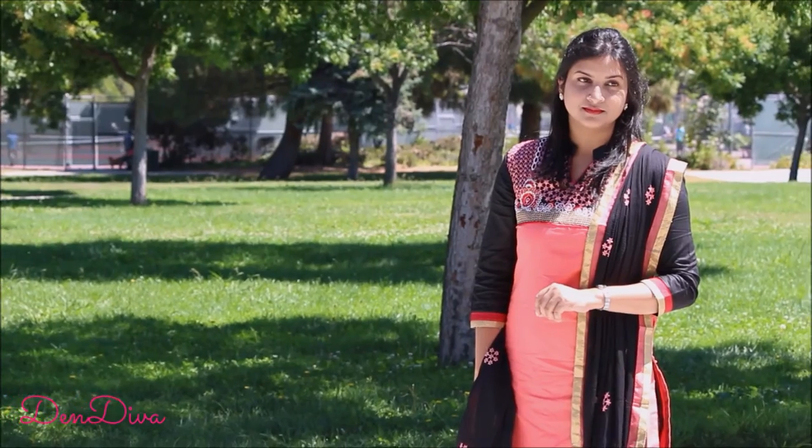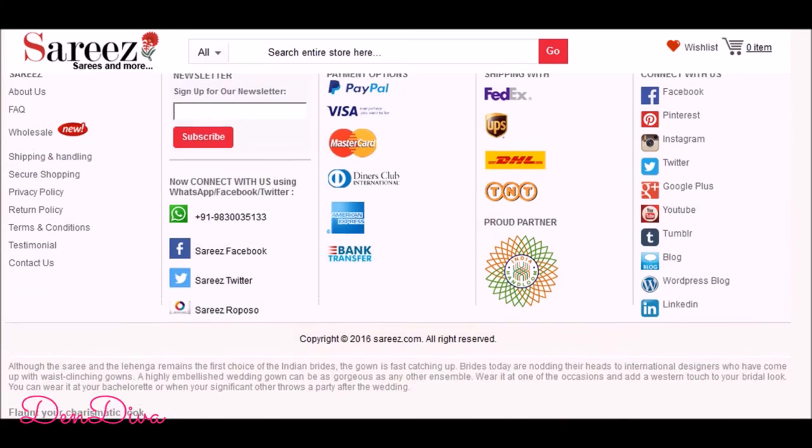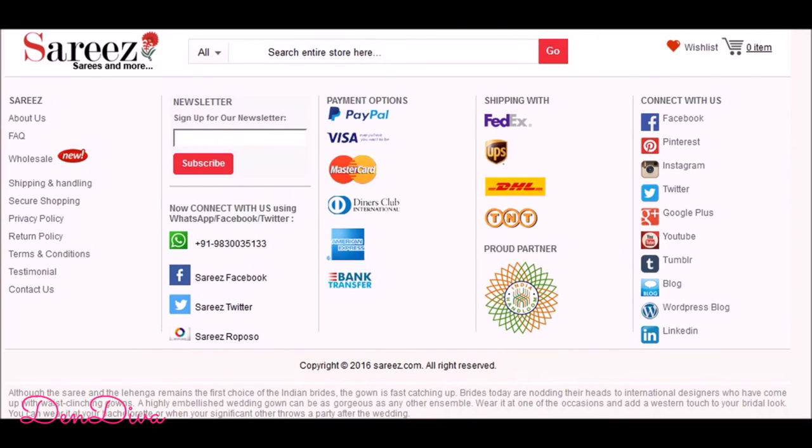So check out saris.com today and I'm sure you are going to like the collection there. They provide free shipping in India as well as international shipping, and you can opt for any payment method suitable for you.